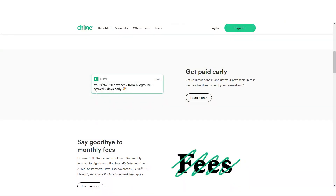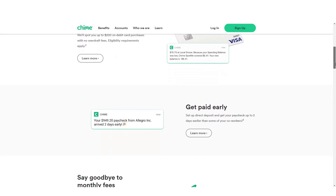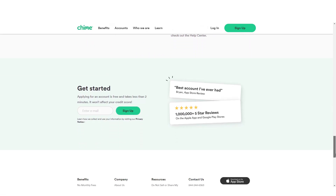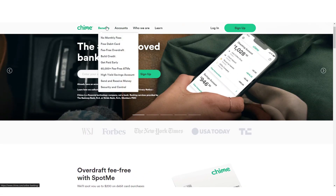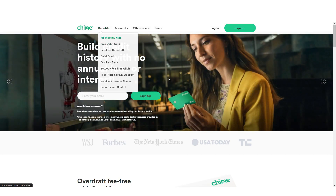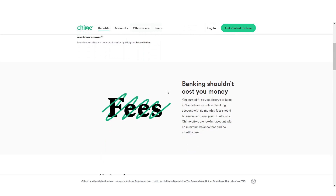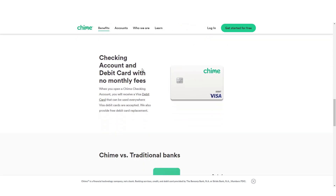As someone who values convenient daily banking and budgeting, Chime is the perfect app for you. It offers a wide range of financial services including easy deposits and withdrawals, seamless money transfers to friends, and online bill payments. You can also enjoy benefits like no fees for users under 21 years old and a free checking account without minimum balance requirements or monthly service charges.